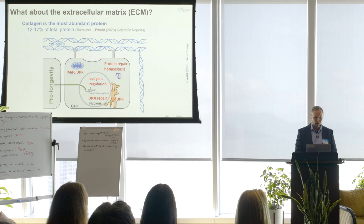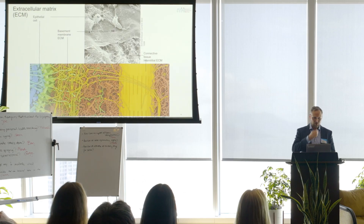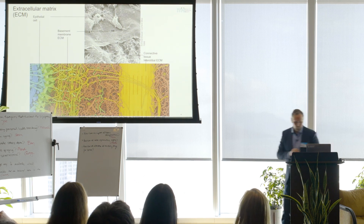We have a good understanding how these interventions improve epigenetic regulation, DNA repair, and proteins inside the cell. However, we lack a solid understanding of how proteins outside of the cell are repaired and maintained during aging, and that's the extracellular matrix, or ECM. The most abundant protein in the ECM is collagen — we measured in mice it's 12 to 17% of the total protein.